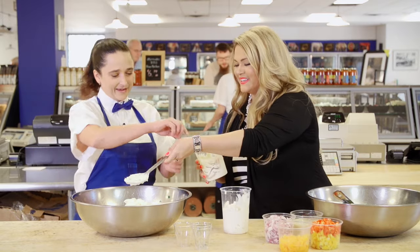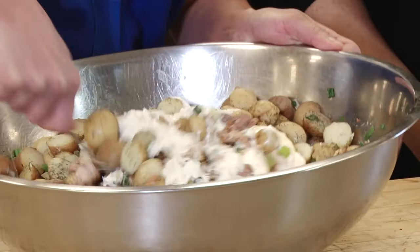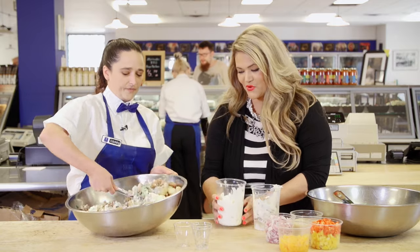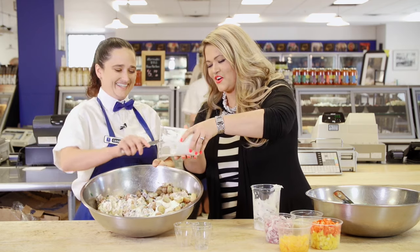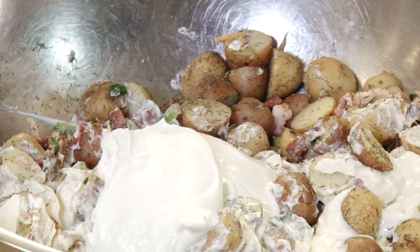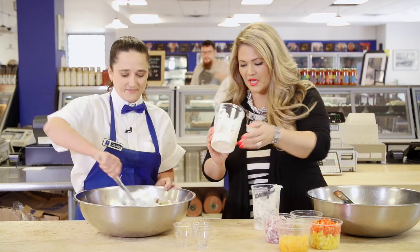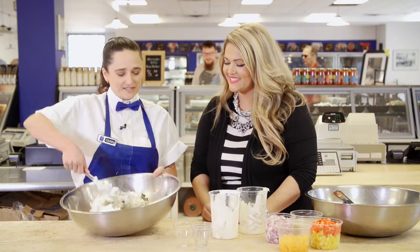Now, because we have all this mayo and nice rich bacon in here, we next want to use some sour cream to cut that richness. You can go ahead and pop that right in there as well. Only one of us should have to get messy, right? That looks delicious — I can smell it.